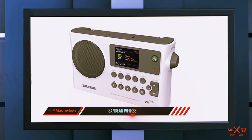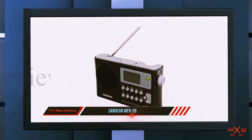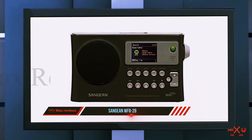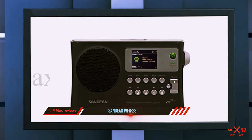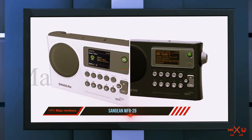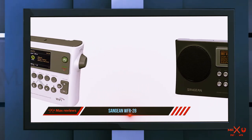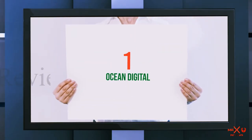I also appreciate that this radio has a built-in rechargeable battery, meaning I can take it anywhere in the house as long as it is within range of the Wi-Fi router. If I need to go beyond the Wi-Fi range, I can still play music files saved on a USB thumb drive inserted into the USB slot on top of the device.